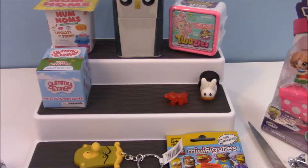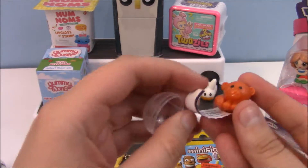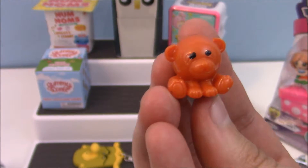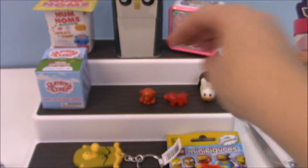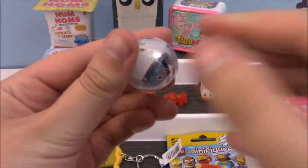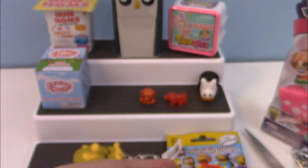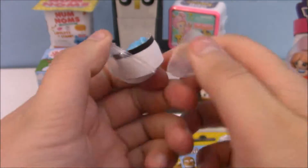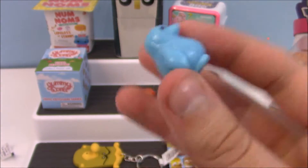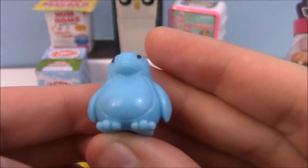We got this cute little bear — super adorable, like a brown orange, so like a burnt sienna. Next, we've got this cute little penguin. He's so squishy and blue. Adorable, I love it. This will go great on one of the cell phone cases I'm going to decorate.